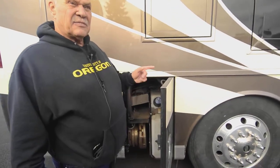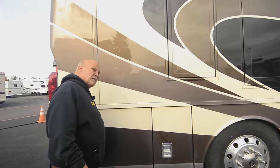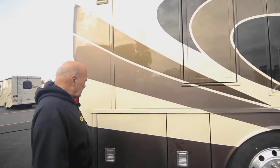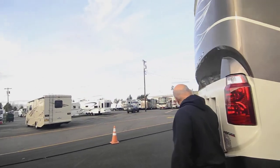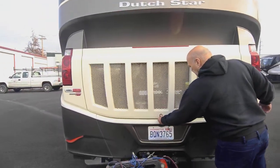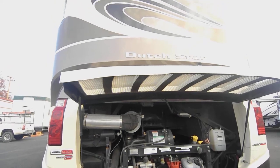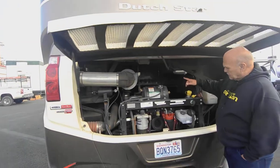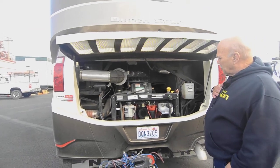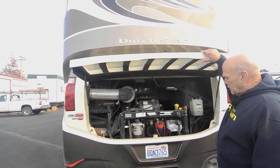Behind here is what we call DEF. It has a good-sized DEF tank — about every five thousand miles you put DEF in it, which cleans up the diesel fuel and eliminates the diesel smell. Back here is your engine access. Everywhere there's a yellow marker is a service point. This is an 8.9-liter engine — the best engine for RVs in my opinion. It runs at about 1,700 RPMs at freeway speeds, with lots of torque, lots of power, and a 10,000-pound hitch.